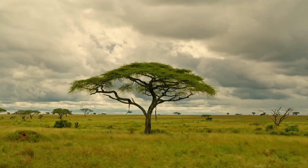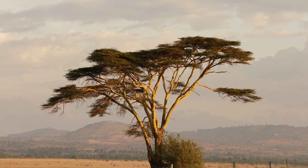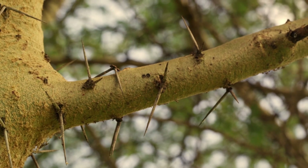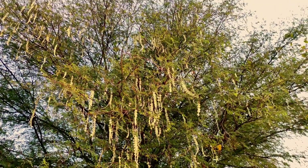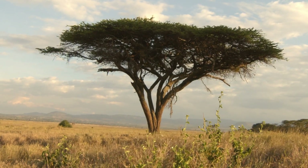There are about a couple dozen species of acacia. Four of the most common are the yellow bark acacia, the acacia nylotica, the whistling thorn acacia, and the umbrella acacia.